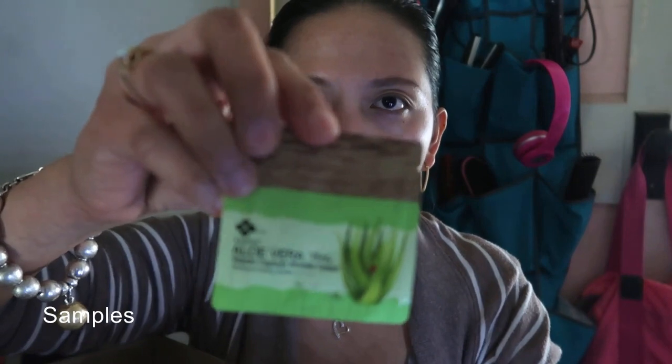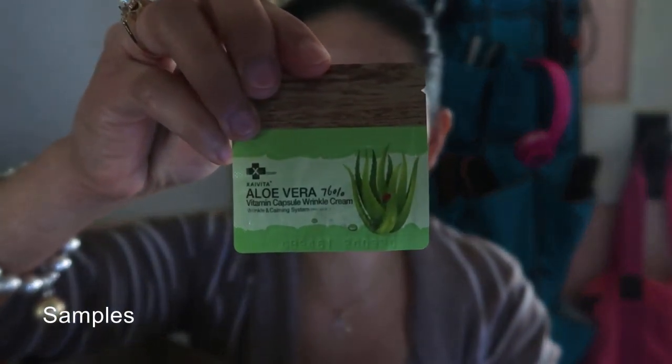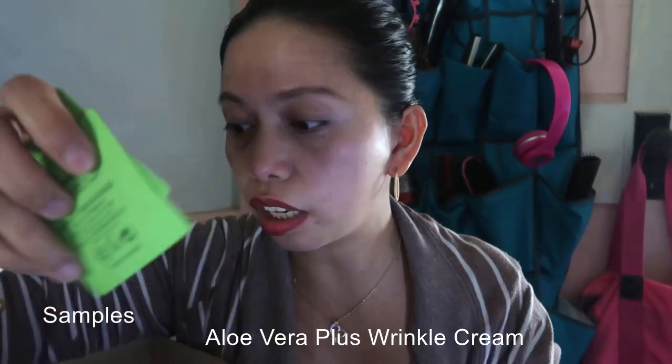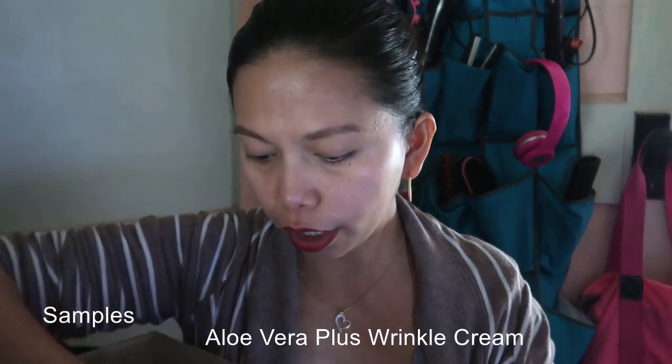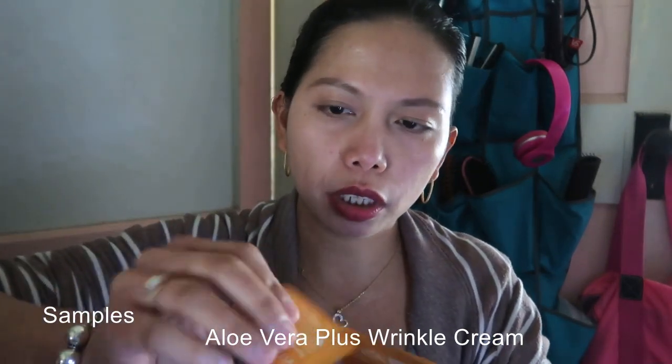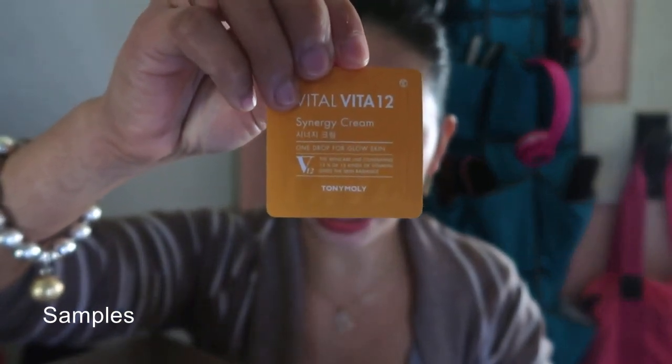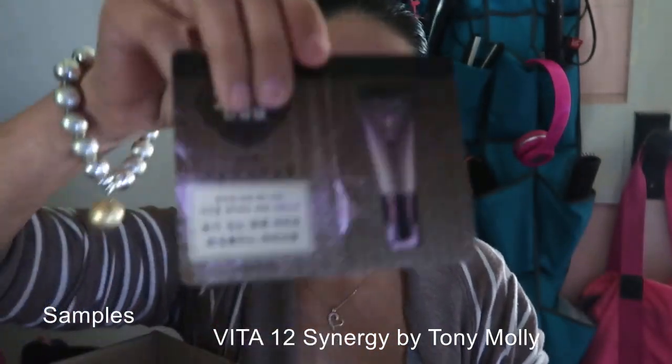Then the seller is also giving me some little samples, which is one way that I can try the product first before purchasing it. Like this Aloe Vera 76% Vitamin Capsule Wrinkle Cream — this is a wrinkle cream, I'm gonna give it a try because you don't want to see wrinkles. And what's this one she also gave a sample — it's a Vital 12. I'll say this is wonderful for your glowing skin — it's like vitamins on your skin for glow.